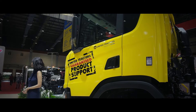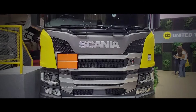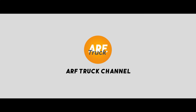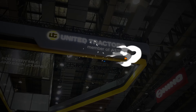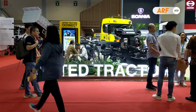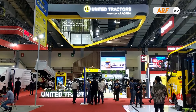Let's get started. Pada ajang Gaikindo Indonesia International Komersial Vehicle Expo alias G-Convec yang berlangsung di tanggal 7 hingga 10 Maret 2024.